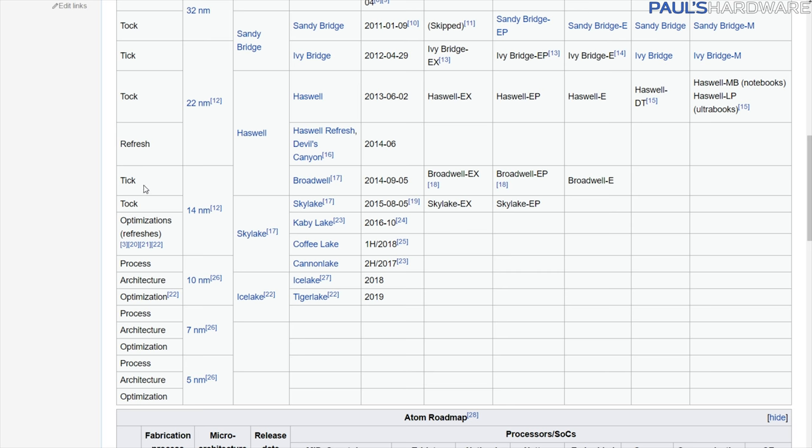Broadwell was the tick again — a process shrink to 14nm — but Broadwell is a little weird because it launched just a few days or a week before Skylake and wasn't really widely marketed, so it's often overlooked. Skylake launched in August 2015 with new architecture, which would have been a tock. And now Kaby Lake is an optimization, so maybe next year the whole cycle can begin one more time.